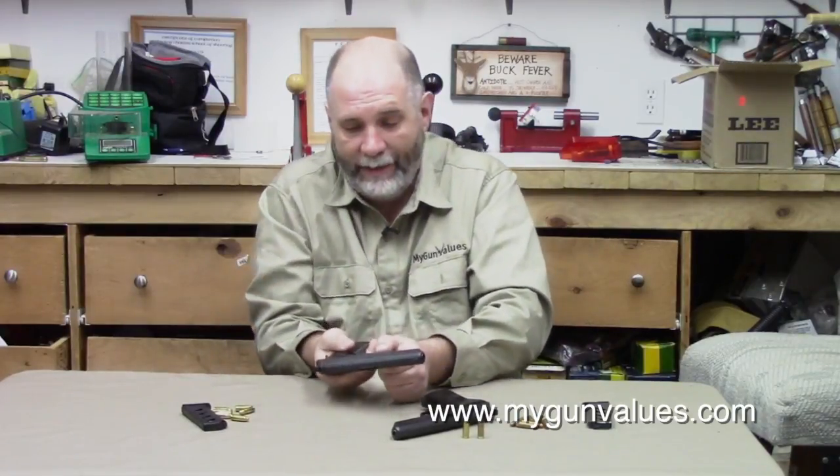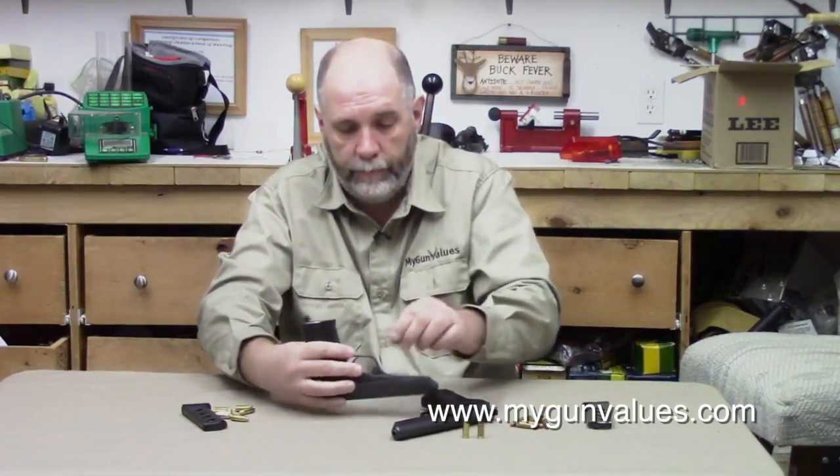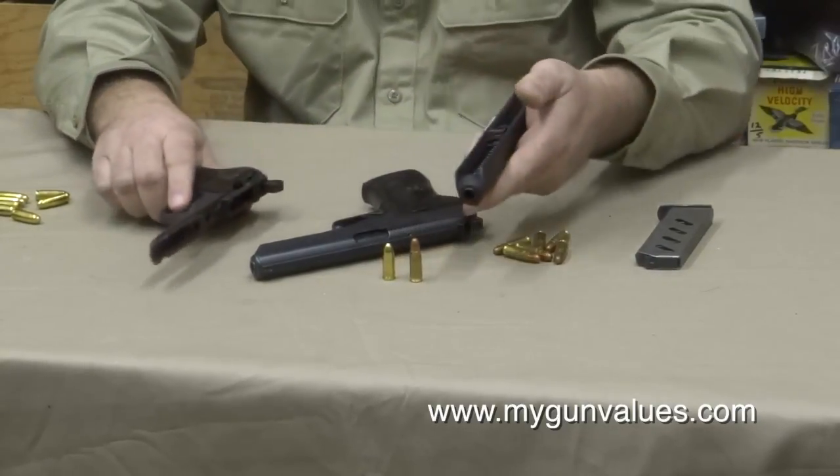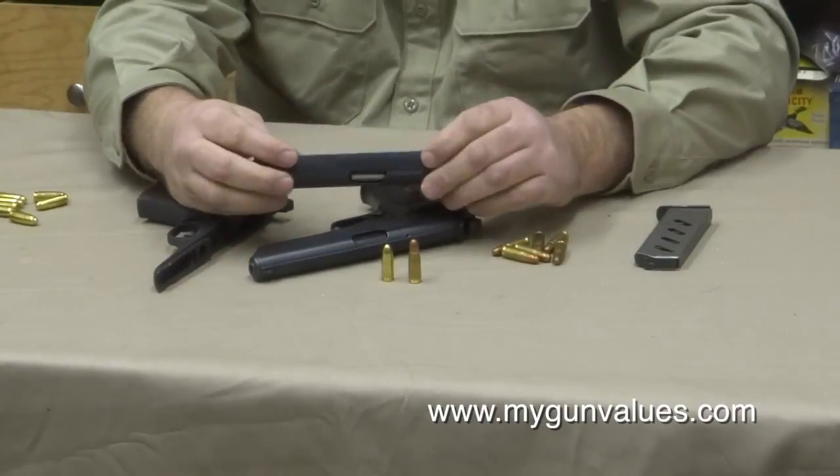The other interesting thing about this pistol is the takedown. You pull down on these little levers, pull forward, and the whole slide assembly just pops right off.